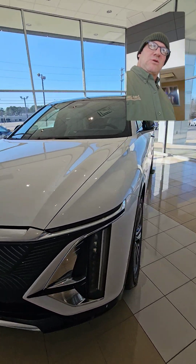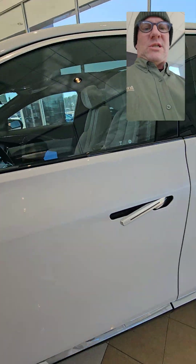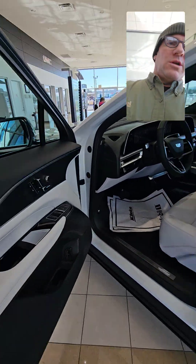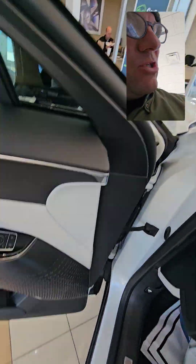This one is the crystal white tri-coat, and of course as you walk up to the vehicle the door handles open up for you to allow easy entry.